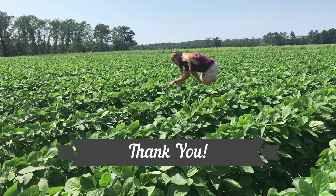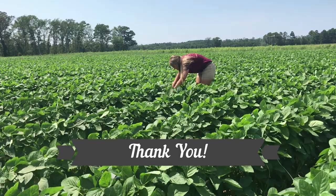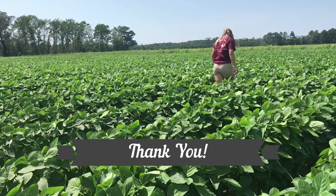Thank you to the USDA NIFA Specialty Crops Research Initiative, Virginia Tech Agricultural Research and Extension Centers, and Virginia Farmers. Thanks for listening.